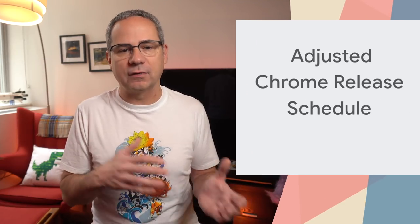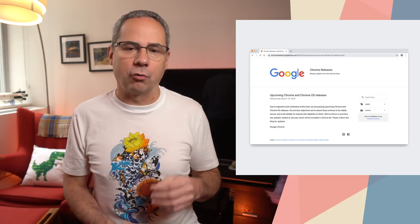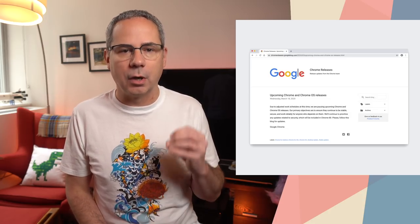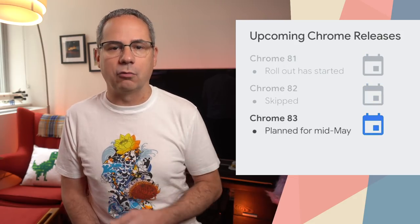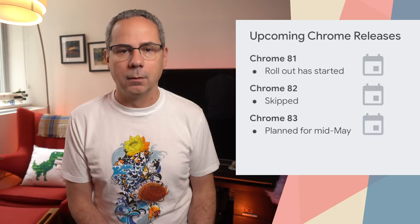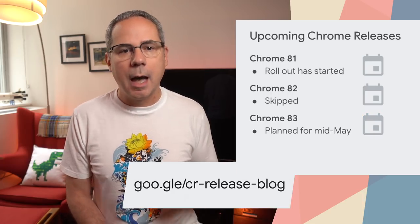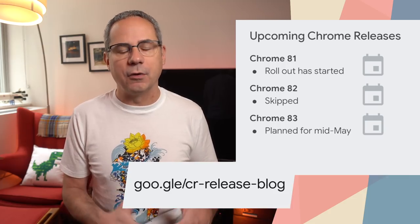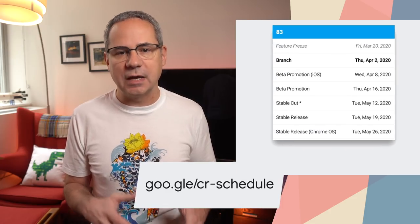We recently announced an adjusted release schedule for Chrome, because it's important to ensure that Chrome continues to be stable, secure, and work reliably for anyone who depends on it. In short, Chrome 81 is rolling out now. We're going to skip Chrome 82 and move directly to Chrome 83, which will be released three weeks earlier than planned, approximately mid-May. We'll keep everyone informed of any changes to our schedule on our release blog, and we'll share additional details in the Chromium Developers group. You can also check our schedule page for specific dates for each milestone.